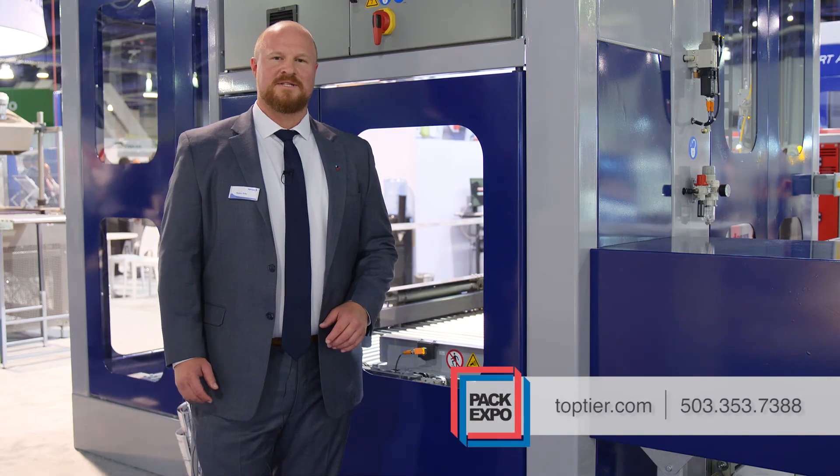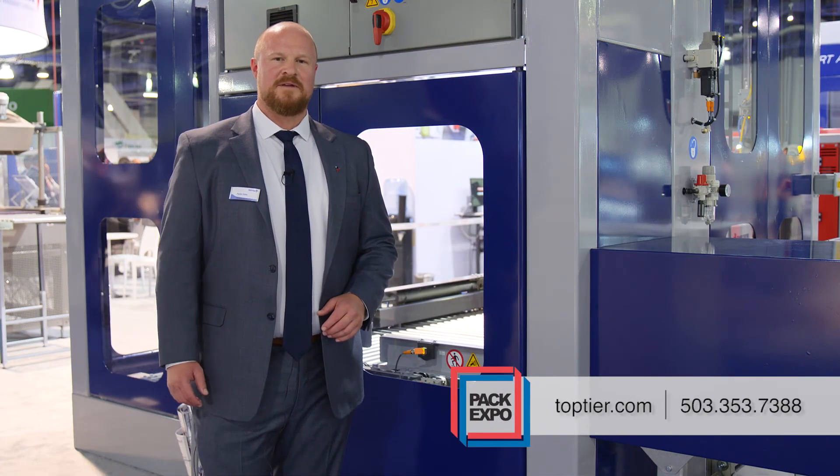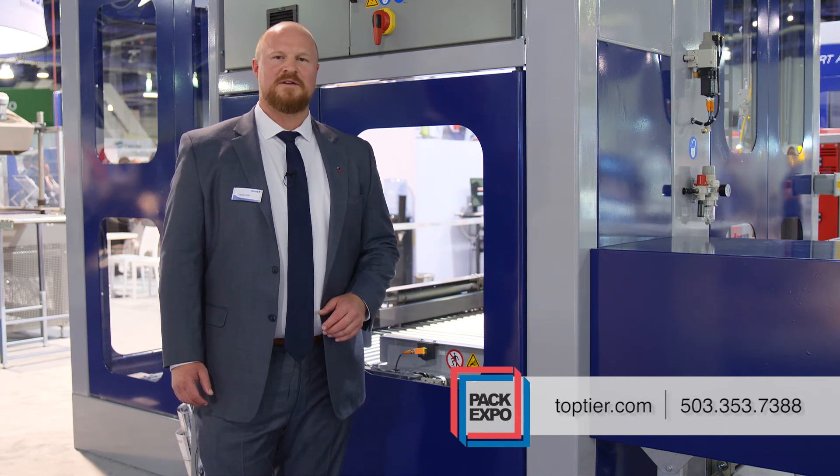For more information, please feel free to drop us a line or give us a call at www.toptier.com or 503-353-7388.